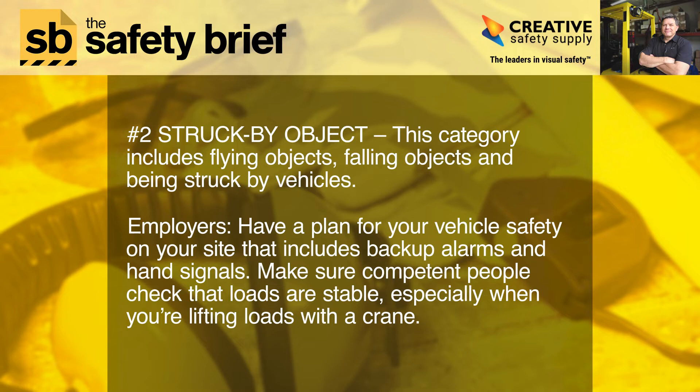Employers, have a plan for vehicle safety on your site that includes backup alarms and hand signals. Make sure competent people check that loads are stable, especially when you're lifting loads with a crane.